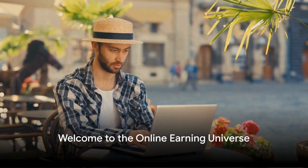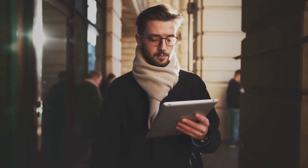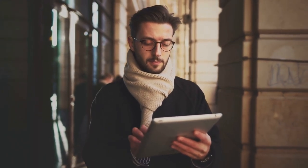Stuck in a budget rut? Craving that post-holiday spending power? Well, you've come to the right place. Welcome to the online universe where earning quick cash is not just a dream but a reality. I'm Michael, your guide to financial freedom, one quick hustle at a time.